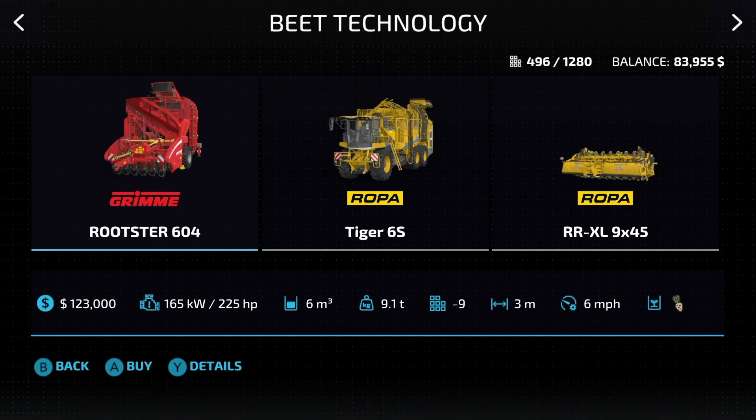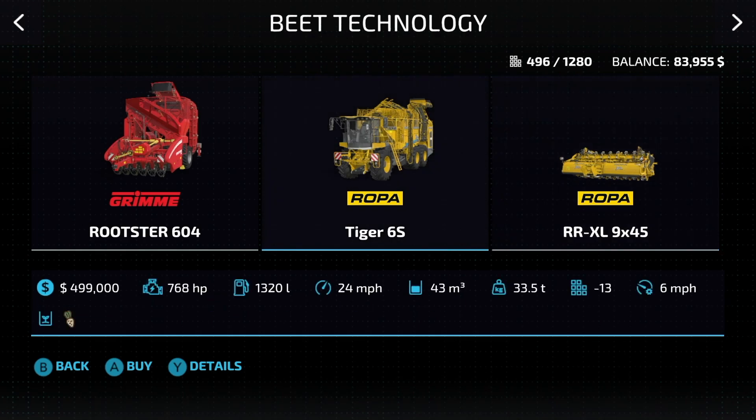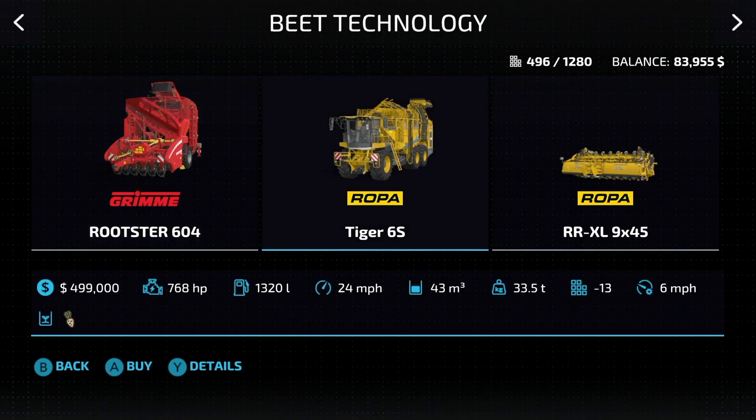Next up, sugar beet technology. We get a little leeway because we have a trailed harvester if we want to use that, plus a larger harvester. It's $580,000 for the pair — you can buy the harvester but you need the header to go with it. The Grimme Rexor is $123,000, not terrible, and it holds 6,000 liters. The big harvester holds 43,000 liters.